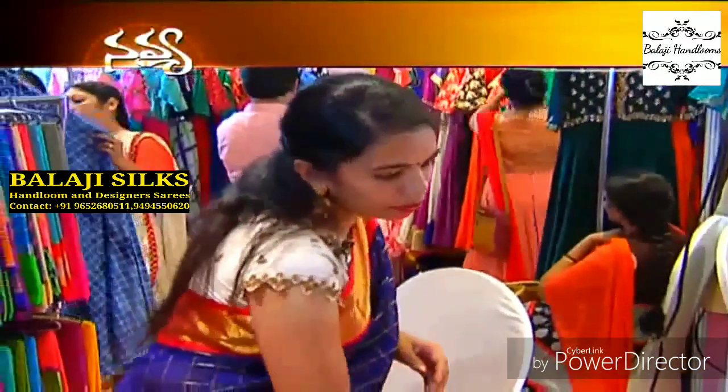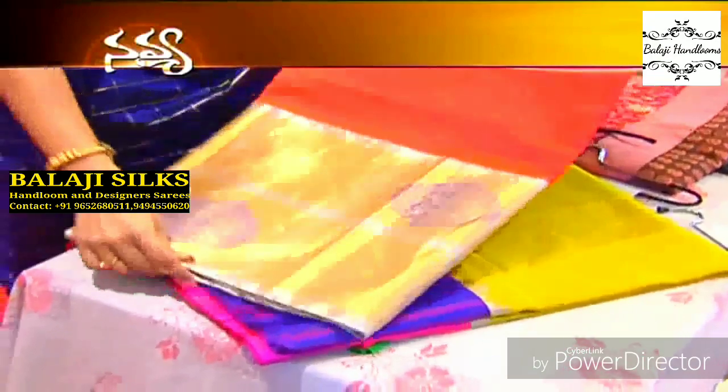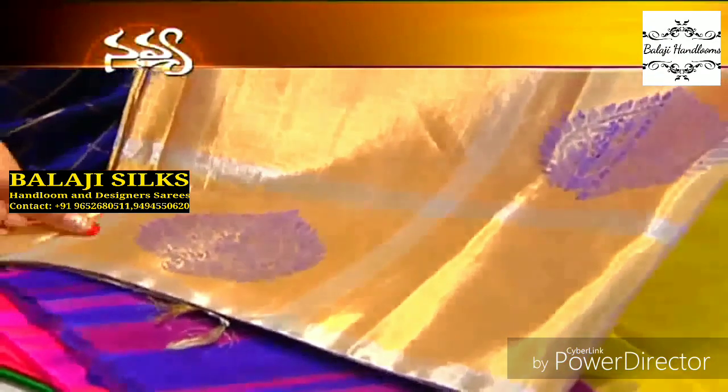This is a nice tissue saree with a rich border. The tissue saree has a border with rich tissue detailing. It features mango and mina motifs all over.